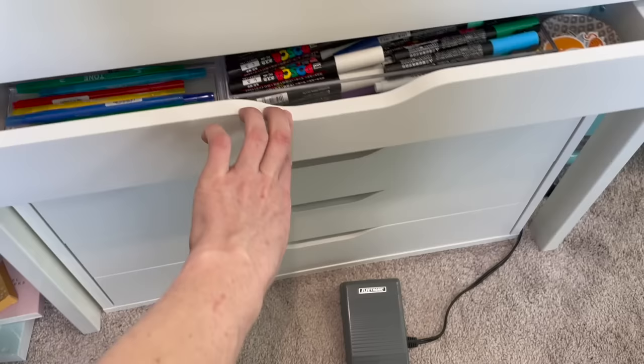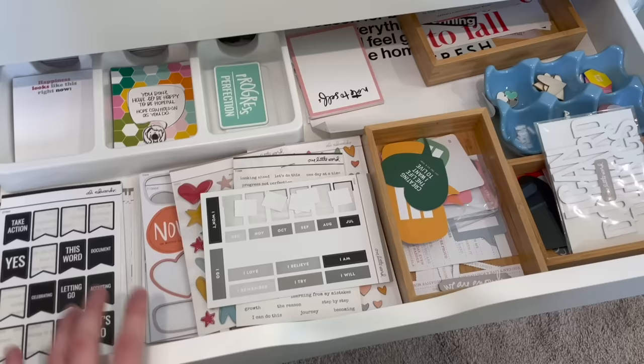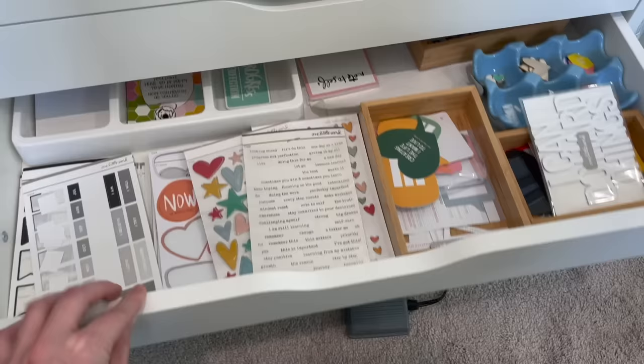This drawer is all of my one little word supplies. I had this separate because one little word is an ongoing, all-the-time project and I felt it needed its own location. However, this year I'm doing one little word digitally, so most of these supplies aren't really being used for it anymore — I need to rethink this storage.